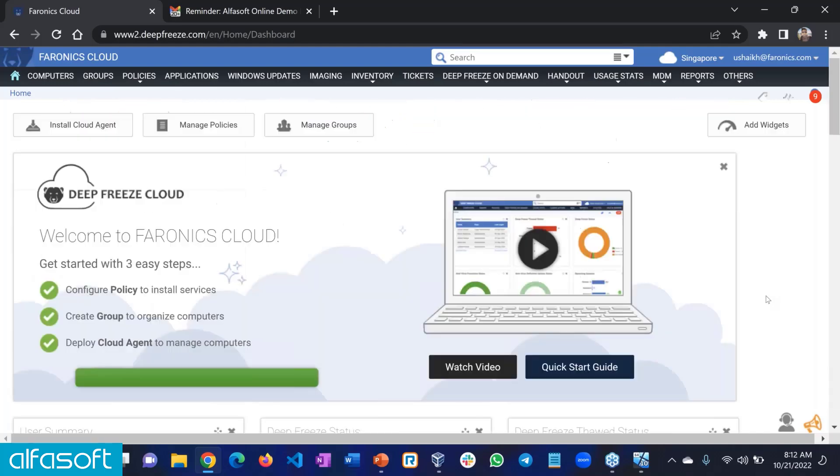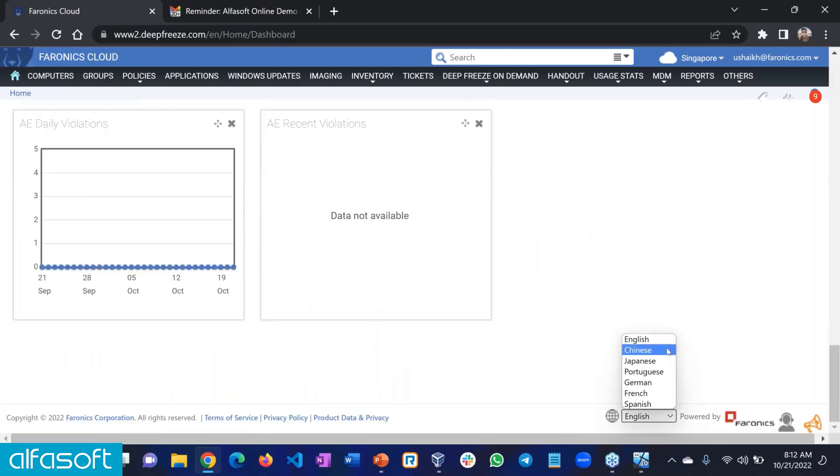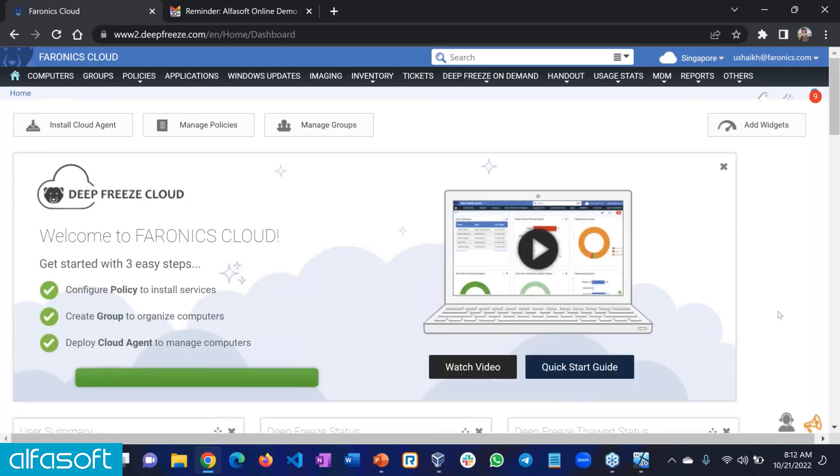The product is fully localized — if you'd like to use it in a different language apart from English, we support six languages: Chinese, Japanese, German, Portuguese, French, and Spanish. You can change the language instantly without reinstalling anything. Getting started is a three-step process: configure a policy, create a group, and then deploy the agent. Once you perform these three steps, your environment will be ready and you can start managing your PCs from the cloud.